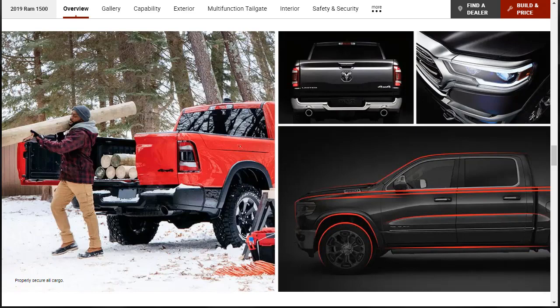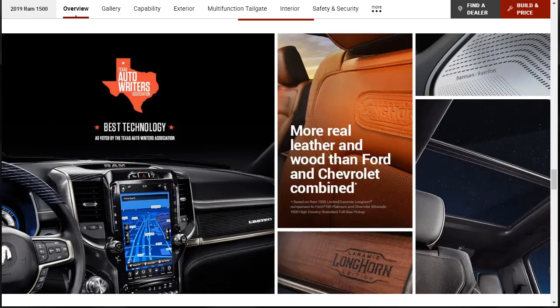Maximum payload and towing capacity also increase, while the class-exclusive air suspension receives fine-tuning for improved ride comfort, off-road capability, and load leveling. Inside, the Ram delivers new technology highlighted by an optional infotainment system with a massive 12-inch touchscreen display. Apple CarPlay, Android Auto, and multiple USB ports are also included.